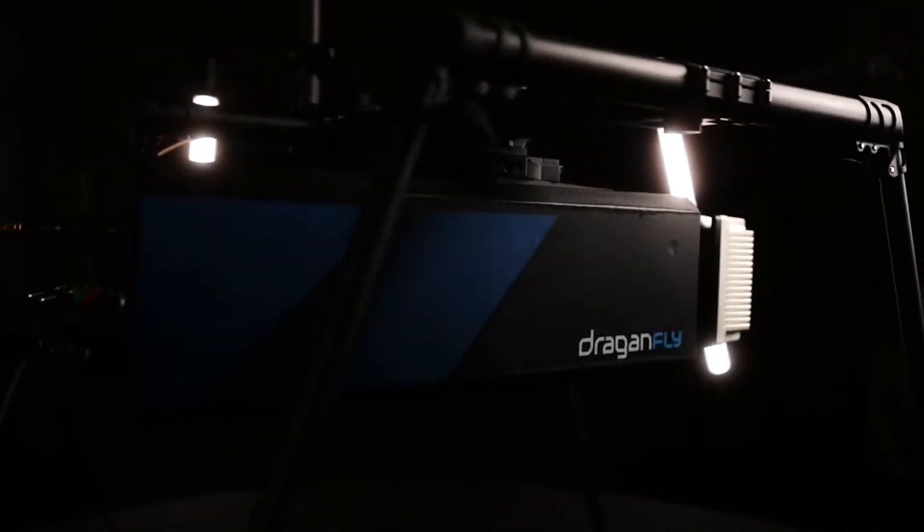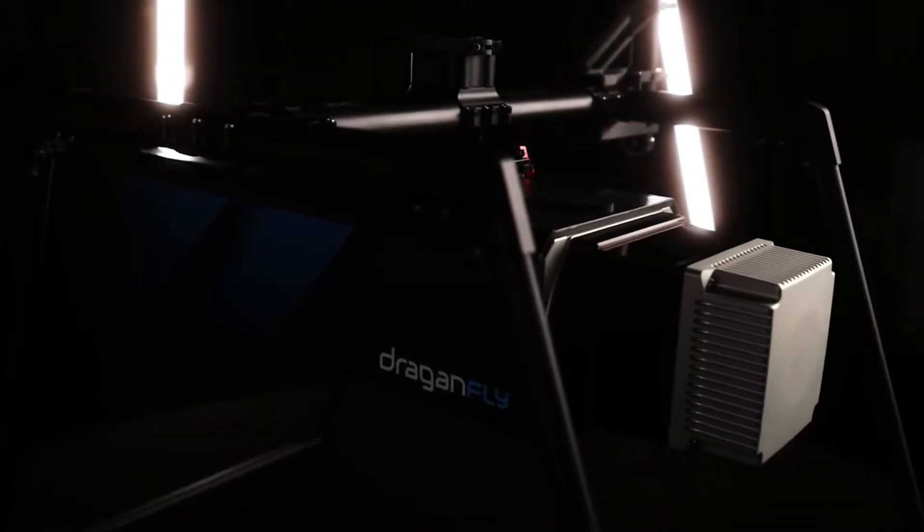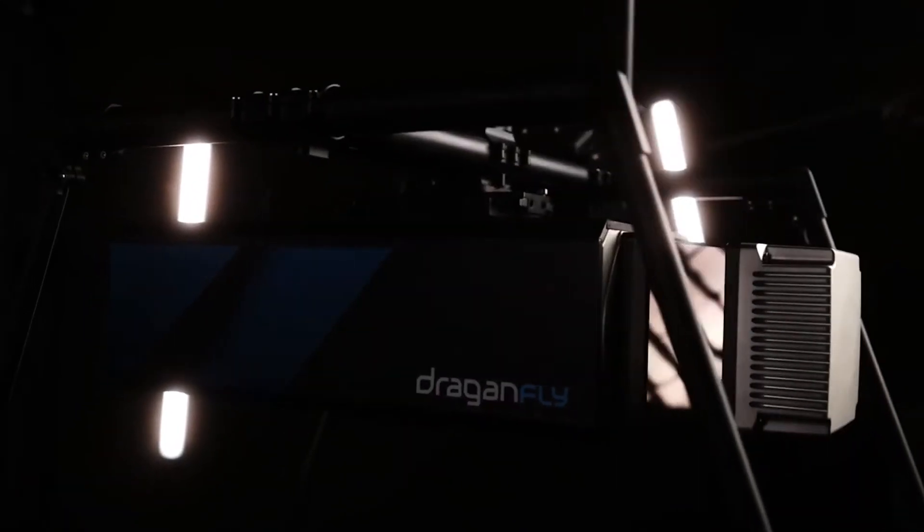The modular Dragonfly LiDAR system produces class-leading 0.5 centimeter cloud precision and a 750 meter 360 degree scanning range with a 2 centimeter global accuracy, resulting in high resolution data at 2 million points per second.